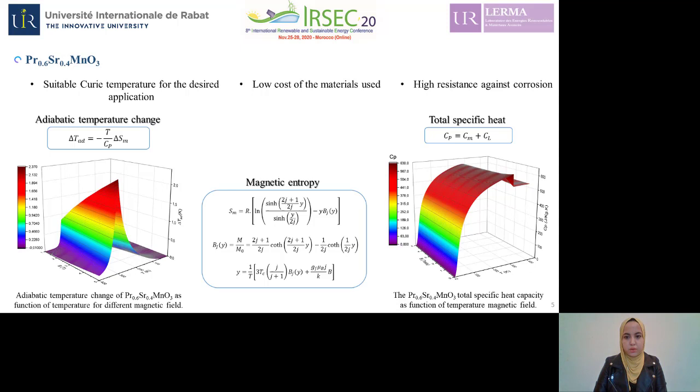Before the simulation of this oxide in the Ericsson cycle, the theoretical prediction of the magnetocaloric properties is very important. Using the molecular mean field theory and the thermodynamic laws, the adiabatic temperature change and the total heat capacity are calculated as a function of temperature and the applied magnetic field. As you can see in this figure, under a magnetic field of one tesla, this oxide represents an adiabatic temperature variation of 0.8 Kelvin.